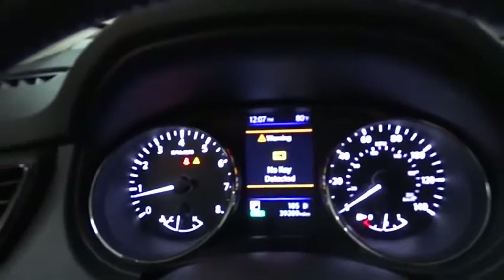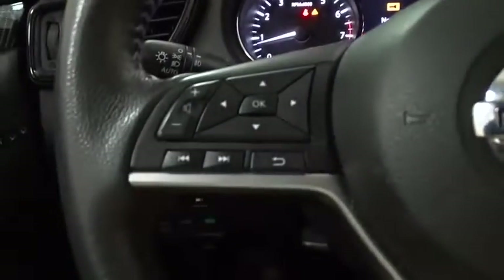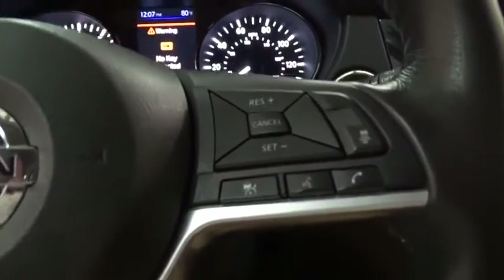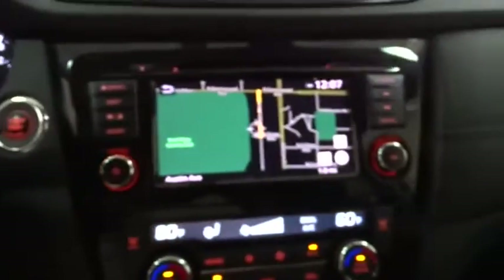Backup camera, steering wheel audio controls, all-wheel drive, keyless entry, power liftgate, anti-lock braking system, lane departure warning, stability control, traction control, navigation system.